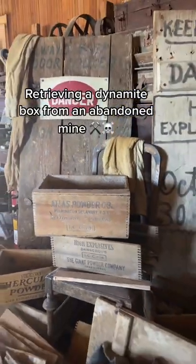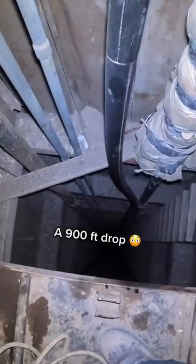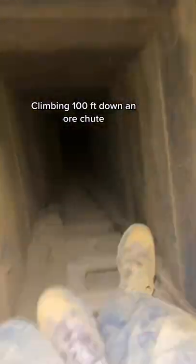This is how this dynamite box ended up in this museum. The first step was to go 400 feet down an abandoned mine shaft from the 1800s. Then I dodge rock and unstable dynamite as I go further back. Then I climb 100 feet down this ore chute where I had a few boxes stacked from my last exploration.